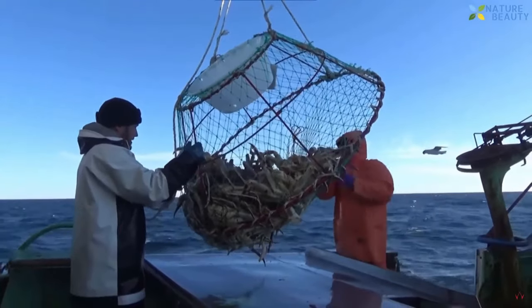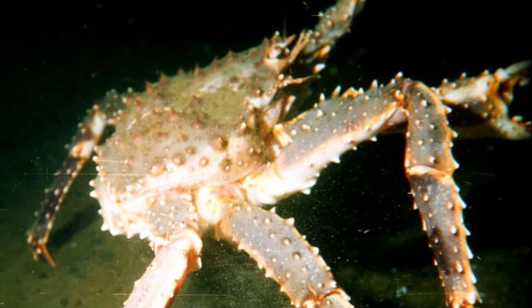They are edible and harvested commercially. Their bodies are covered in sharp spines.